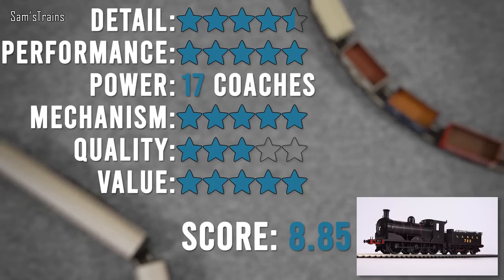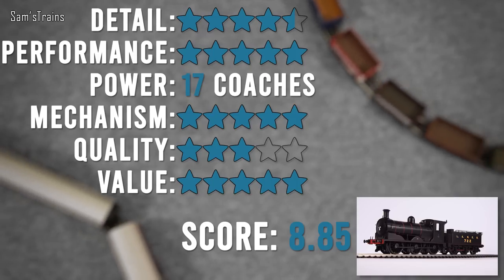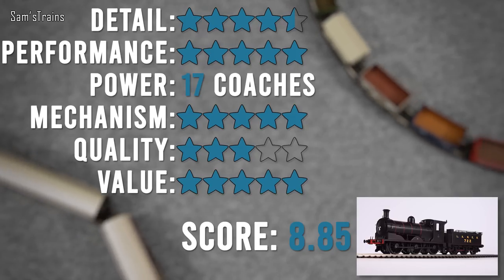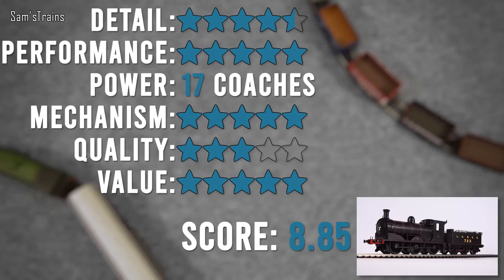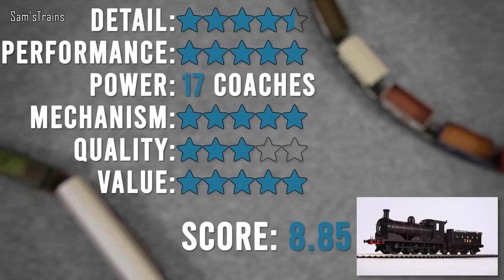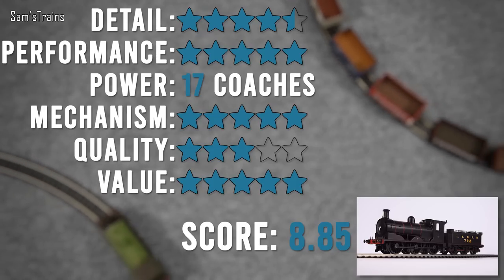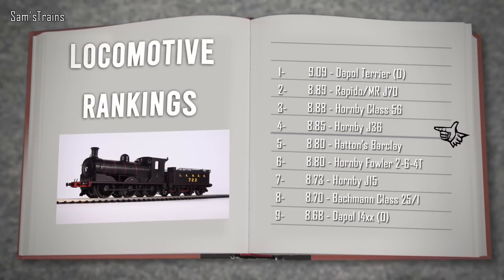The fact that I paid less than £100 is amazing — that Hattons price of around £99 is just wonderful. Taking both RRP and the general retailer's price of £126, yes it's expensive but you get what you pay for. Overall score: a very reasonable 8.85 out of 10. Into the logbook — fourth place, just above the Hattons Andrew Barclay and below the Hornby Class 56. Very well deserved — I love the J36.